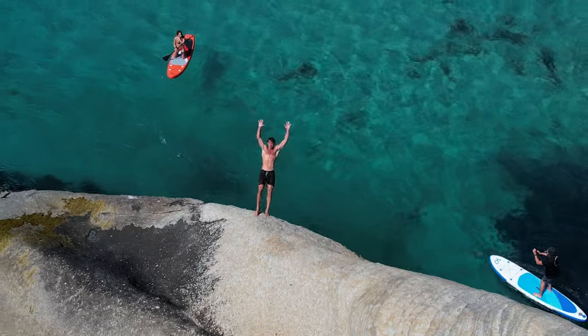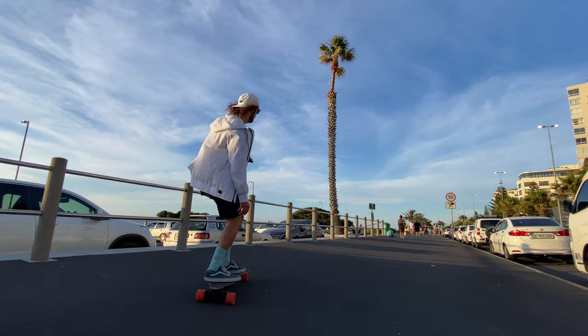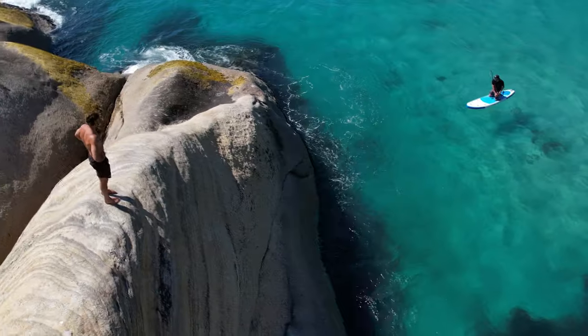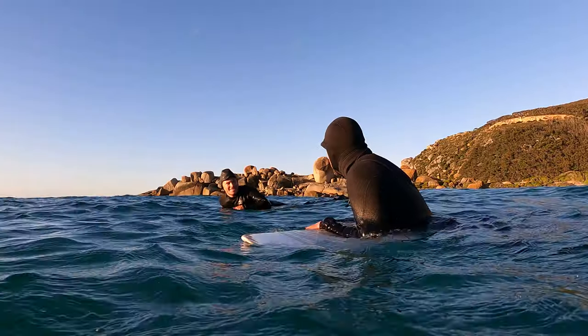In this video, I explore some of Cape Town's wonders with GoPro Hero Chris Rogers. We'll be showing you what it is like to skate in one of the world's best promenades, stand-up paddleboard at the base of a mountain, cliff jump off some boulders, free dive in the clearest water, and surf a world-class break.